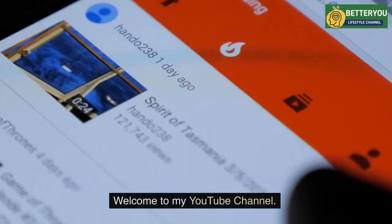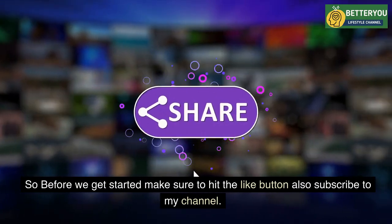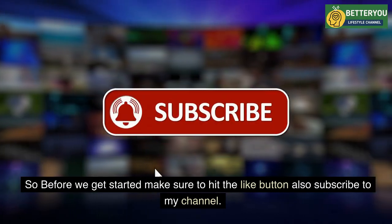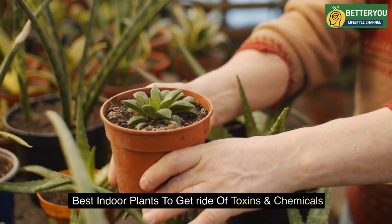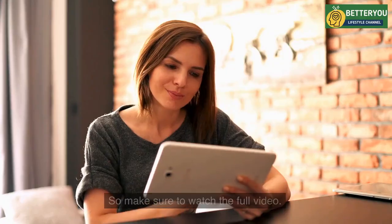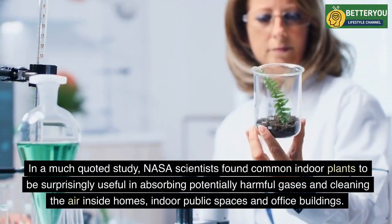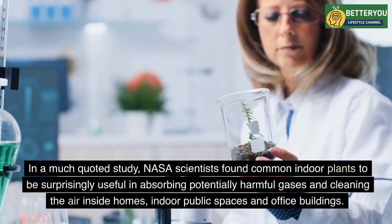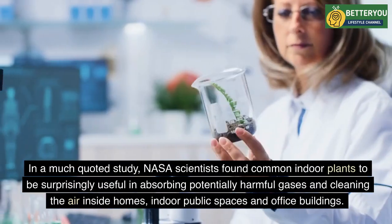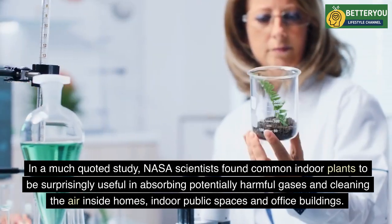Welcome to my YouTube channel. In this video we will talk about the best indoor plants to get rid of toxins and chemicals. Make sure to watch the full video. In a much-quoted study, NASA scientists found common indoor plants to be surprisingly useful in absorbing potentially harmful gases and cleaning the air inside homes, indoor public spaces, and office buildings.